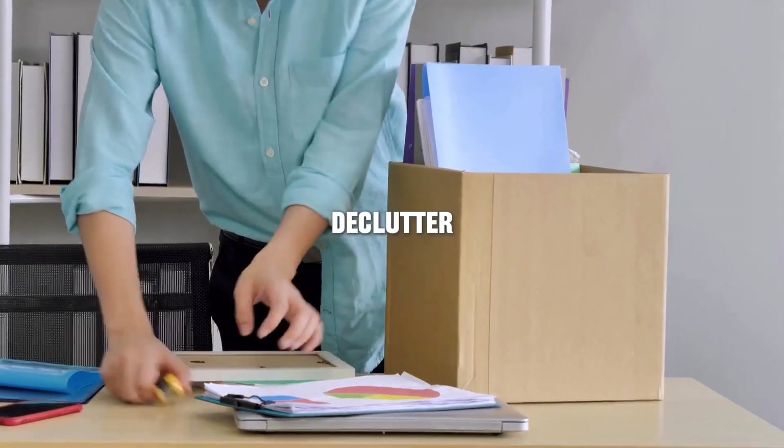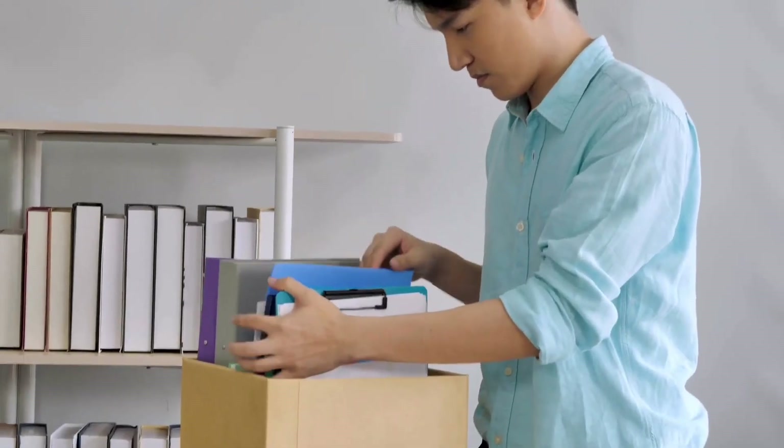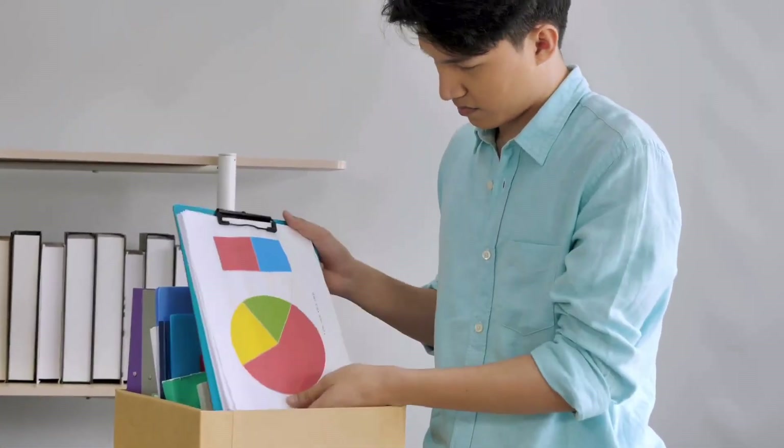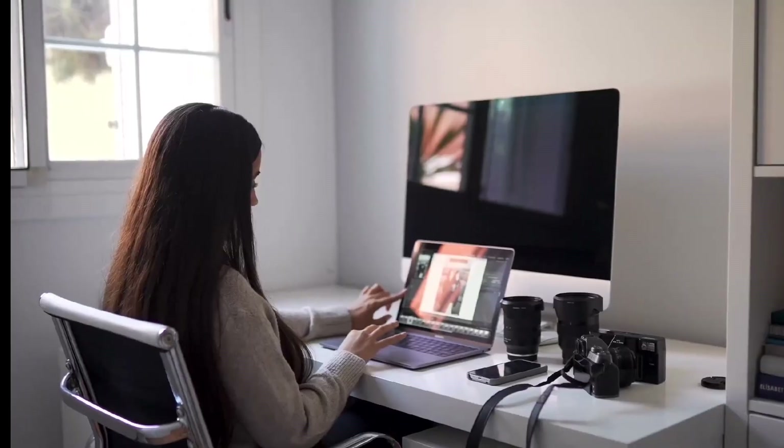First things first, let's declutter. A cluttered study area can lead to a cluttered mind. Take a few moments to tidy up your space, clear off your desk, organize your books and supplies, and get rid of anything that doesn't belong.